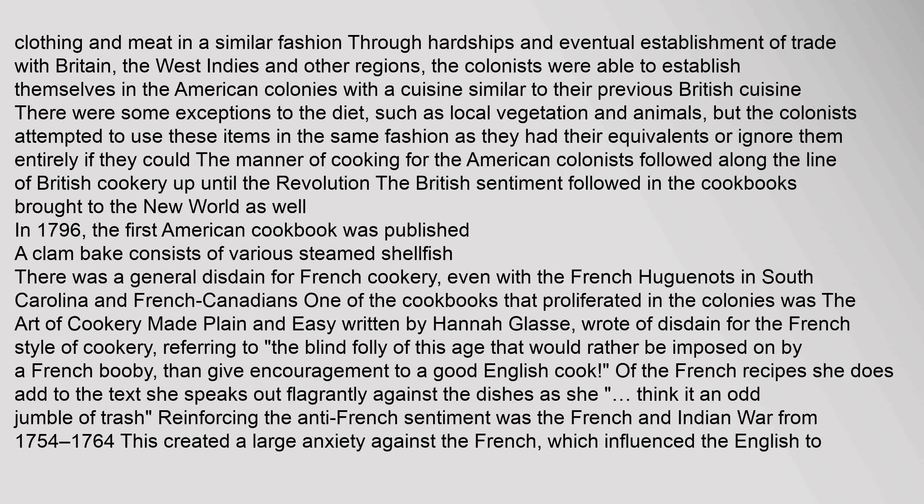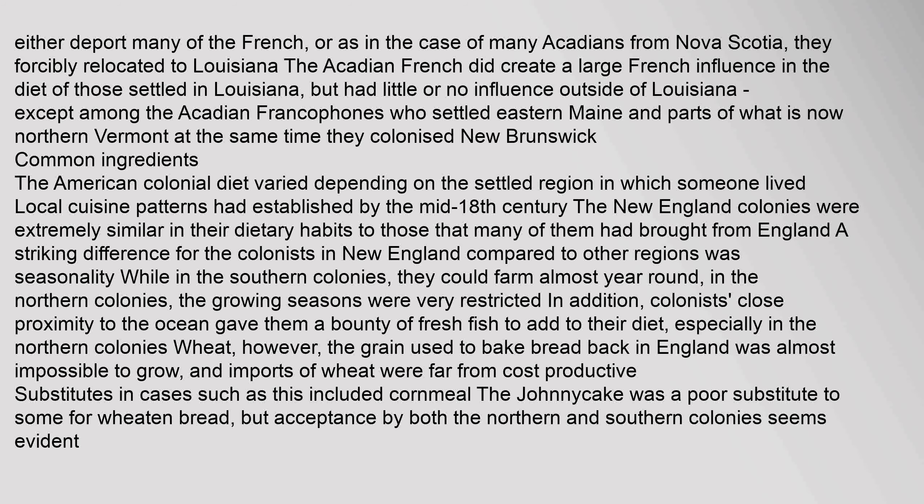This created a large anxiety against the French, which influenced the English to either deport many of the French, or as in the case of many Acadians from Nova Scotia, forcibly relocate them to Louisiana. The Acadian French did create a large French influence in the diet of those settled in Louisiana, but had little or no influence outside of Louisiana, except among the Acadian Francophones who settled eastern Maine and parts of what is now northern Vermont, as well as New Brunswick.